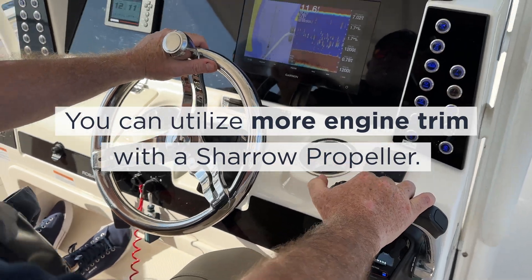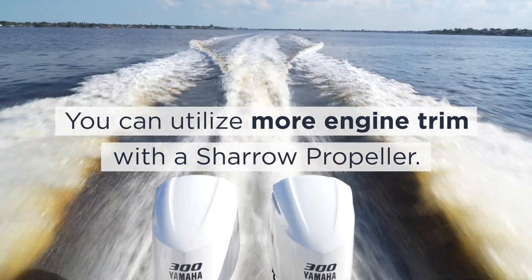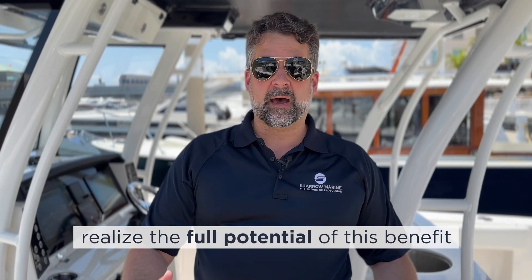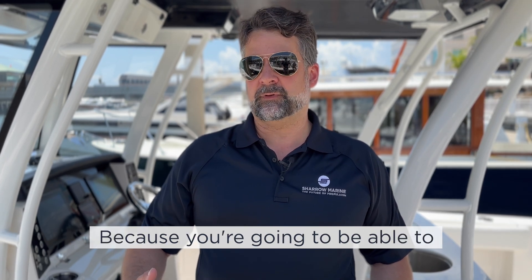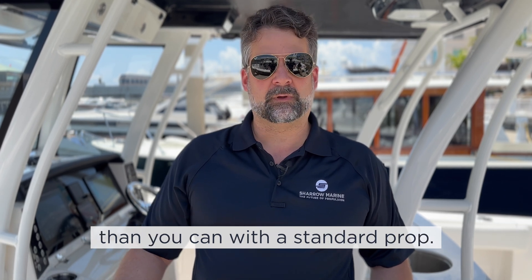It allows you to utilize more engine trim to lift the bow of the boat, reduce more friction, and achieve more fuel economy. It's very important in order for you to realize the full potential of this benefit to play around with different trim settings than you're used to, because you're going to be able to push the limit of that trim two times more than you can with a standard prop.